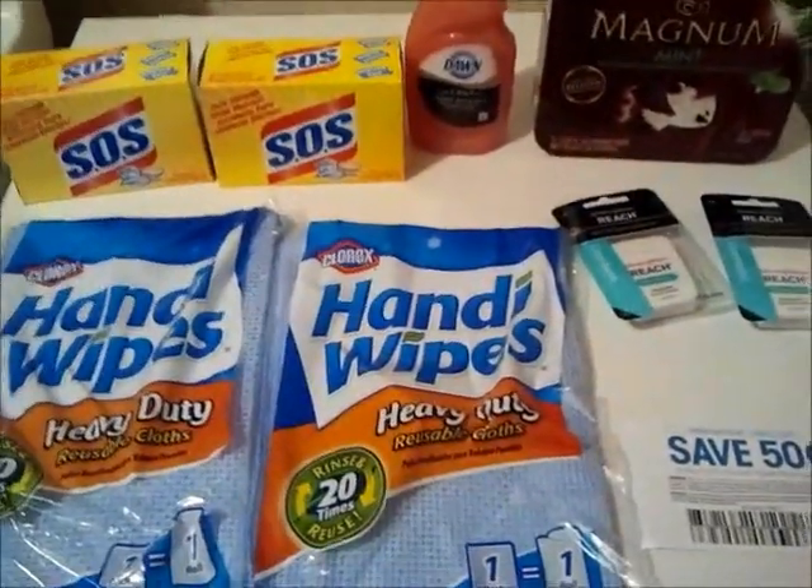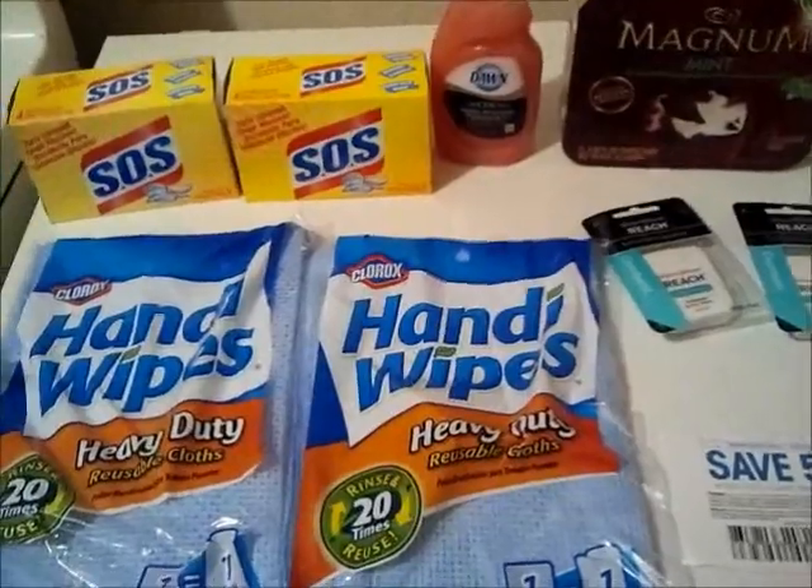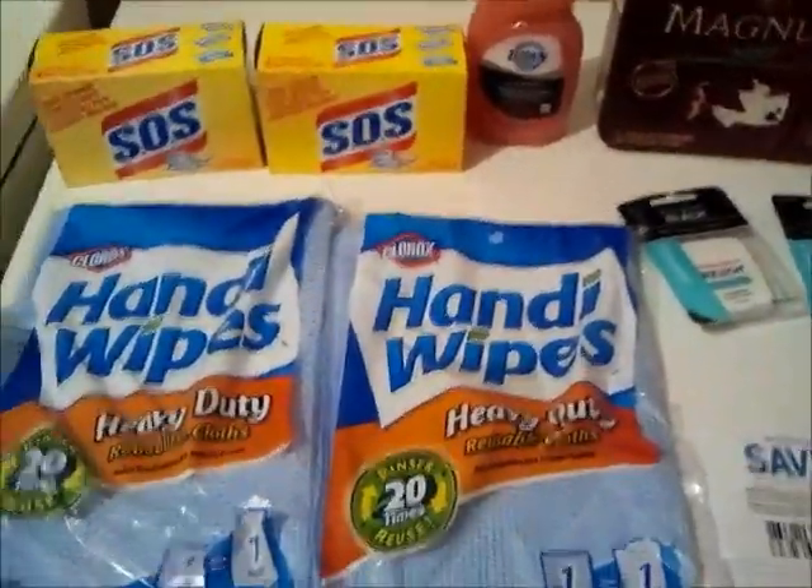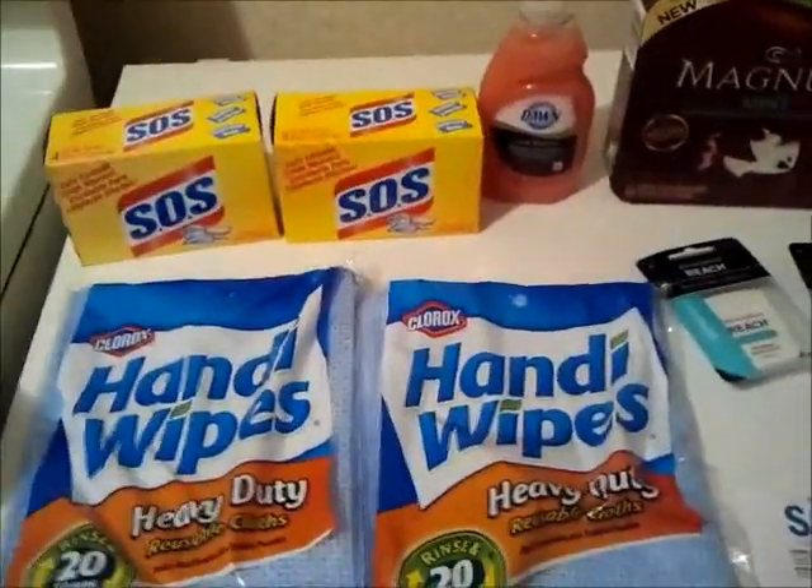Hey everybody, this is my Kroger haul. I just wanted to come on here and tell y'all to run to Kroger, Smiths, Rouse, whatever the affiliate is — there's an awesome sale going on.